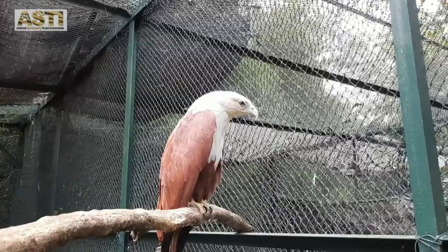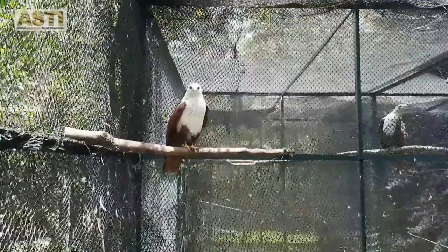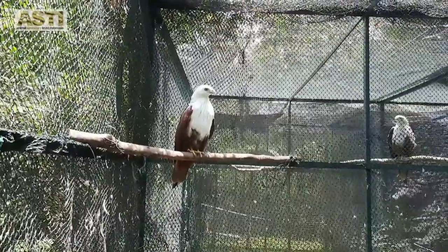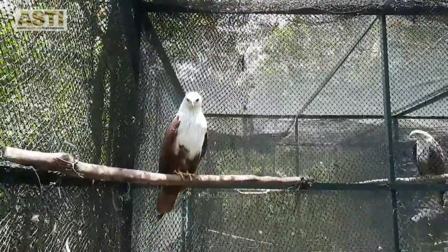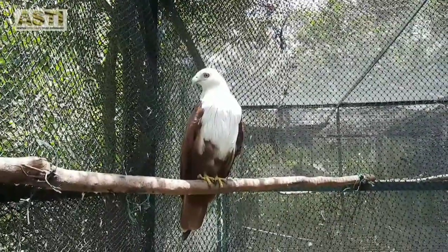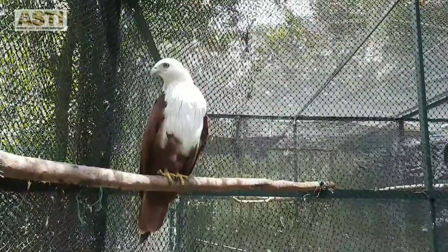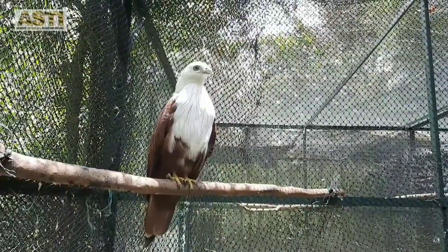A juvenile Brahminy Kite has mostly chestnut brown feathers, and around 3 years of age the feathers on its head and chest will turn to white, like Izu here. The Brahminy Kites are also widespread and can be found in southern and southeast Asia and also Australia. The Brahminy Kites feed on fish, insects, and also carrions or dead animals on the ground.